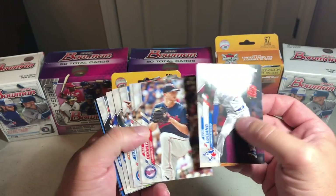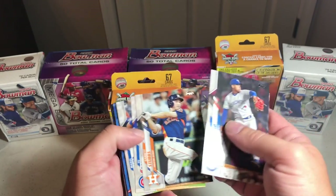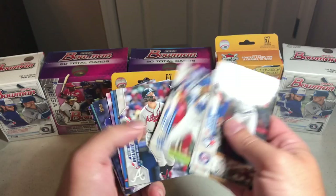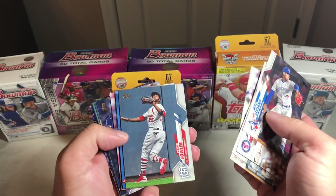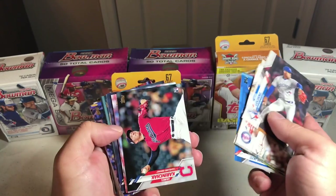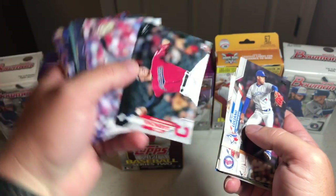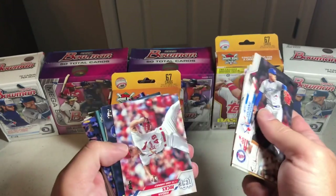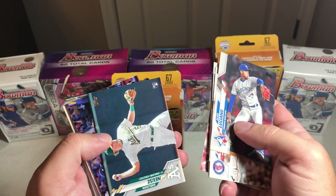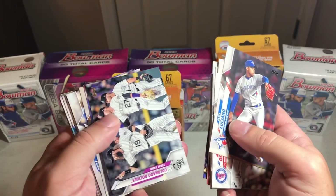Odorizzi, Kiermaier, Chatwood, Stubbs, Darvish, Mikel Franco, Andrew Enciarte, Dexter Fowler — got a Blue Jays card there — a team card. Karnchak, Gossman, Hicks, Lauer, Lugo, Gavaglio, Noose, and we got a Tampa Bay Rays team card, Rockies team card.